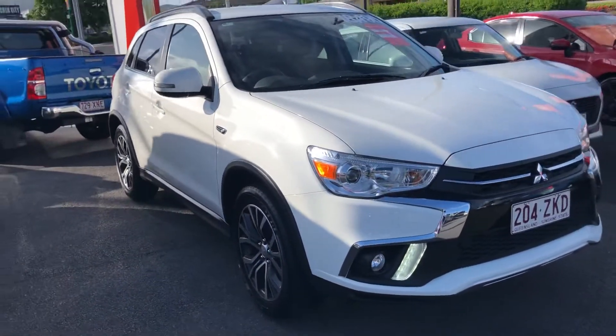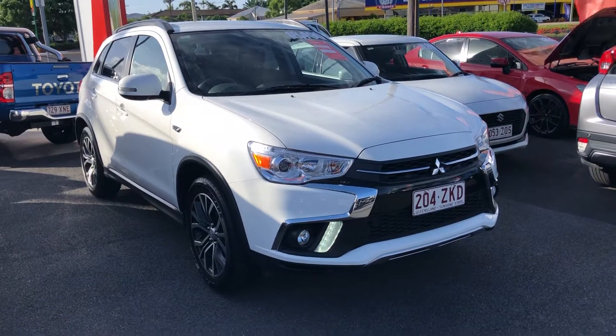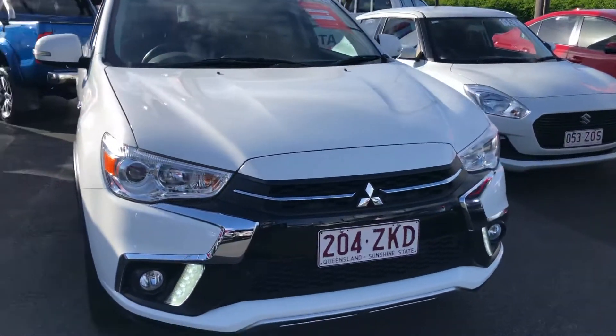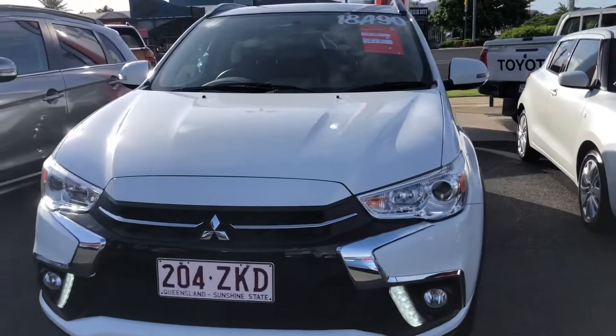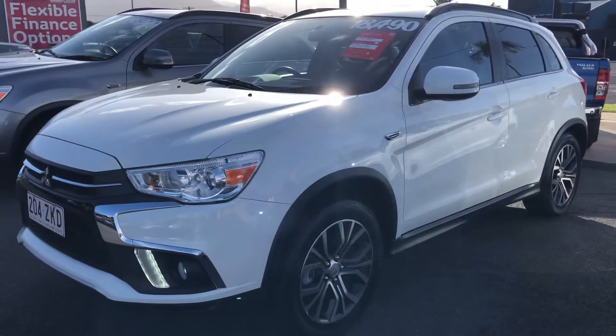But most importantly I did want to get back to the video tour of the ASX — a little less about us and more about the vehicle. I know it's hard with work commitments and family life to get into the dealership, so I thought I'd jump on the video camera and give you a really good idea of the condition of the ASX.